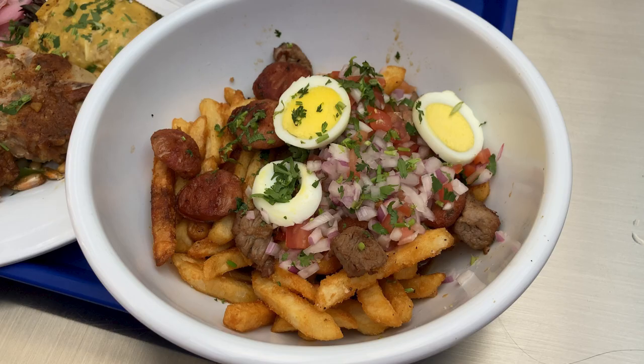My kids shared a bowl of bite-sized pieces of beef tenderloin, sausages, and french fries with sliced boiled eggs on top. But I learned later that it was too spicy and they couldn't finish it. I thought with the french fries it was kid-friendly, but I should have read the details on the menu.